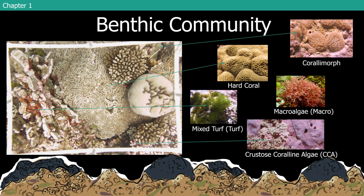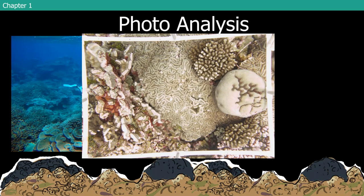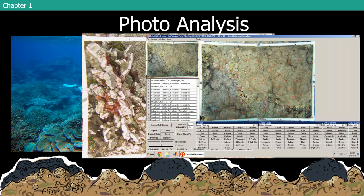This is an example of what a photoquad looks like once you've brought it back to the lab. You put them into software called Photogrid. When I started volunteering in this lab in 2008 or 2009 as an undergrad, this is what I got to do — upload these photos, and the software lays 100 stratified random points across the photo. Then you go through and click down to the finest taxonomic resolution possible for what's underneath each point. This provides a lot of data relatively easily that you can collect year to year to look at changes in that benthic community.